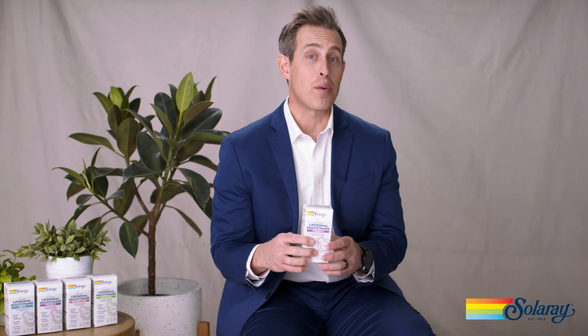Solaray's women's liposomal multivitamin is formulated with over 19 vitamins and minerals at 100% daily value or higher. We include 37 total inputs, all made in liposomes. Some of the premium ingredients of the women's formula include GABA for mood support, ashwagandha, biotin for enhanced hair, skin, and nail support, ginger and aloe for digestive support, and a trace mineral blend for enzyme production and cellular activation.